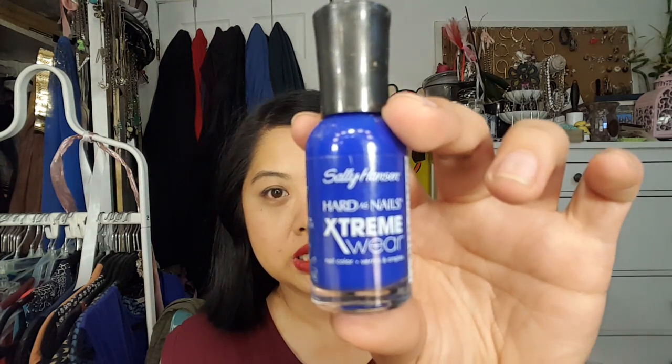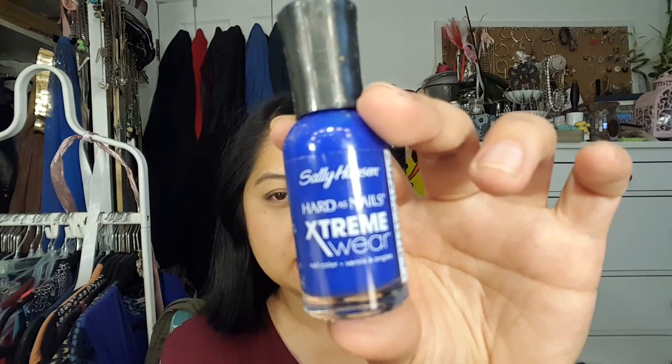A couple of nail polishes here. This is the Elf Nail Polish — the brush is really wonky and I'm not in love with the color, so I decided it's time to let it go. Sally Hansen Hardest Nails in Royal Rage — if the color was like what was in the bottle, I would have kept it, but unfortunately it was not, and you need at least four coats for it to be even similar to that color. So I'm never going to use that.